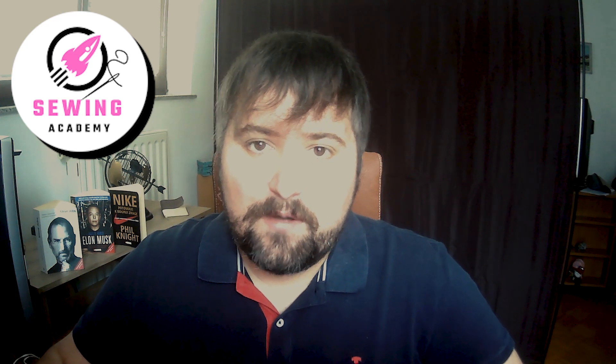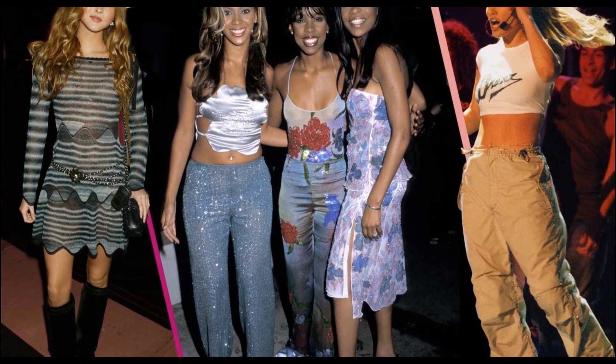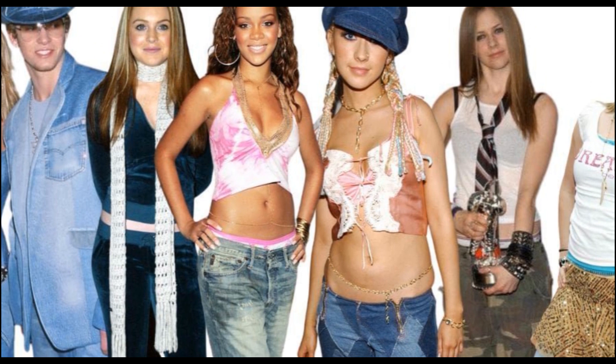Hi, in this video we are going to take a look at top 2000s clothing ideas. Let's go! In this video we are diving into sewing projects inspired by the 2000s era. The 2000s were a time of diverse fashion trends that left a lasting impact. Let's explore some sewing ideas that captured the essence of this unique decade.